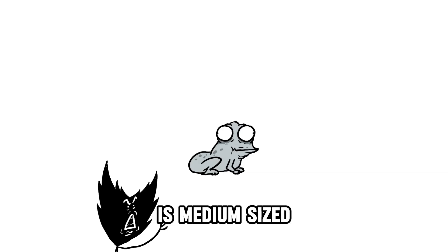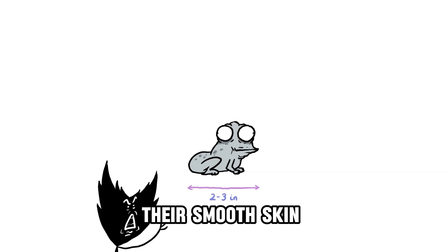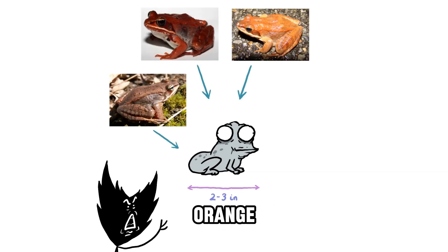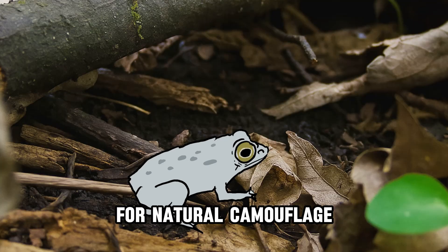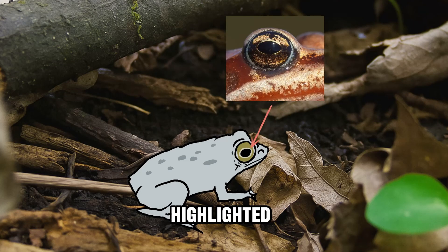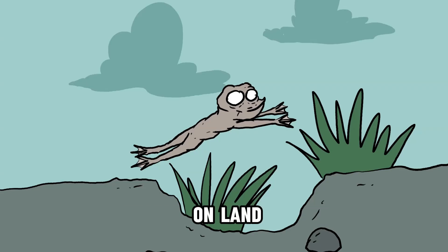The Alaskan wood frog is medium-sized, measuring about 2 to 3 inches in length. Their smooth skin varies in color from brown, red, orange, to gray, often featuring dark spots or stripes on their back for natural camouflage. Their large eyes, highlighted by a golden rim, and strong hind legs enable agile movement on land and in water.